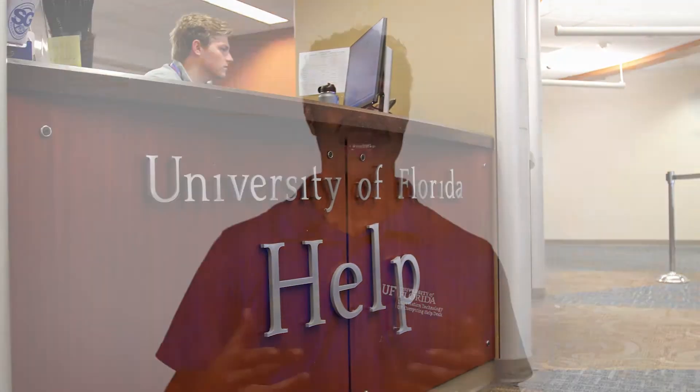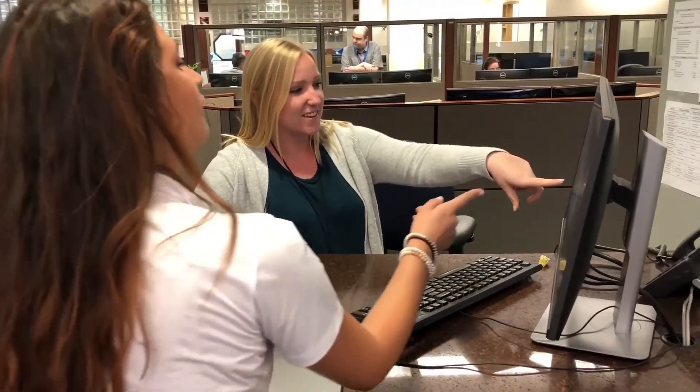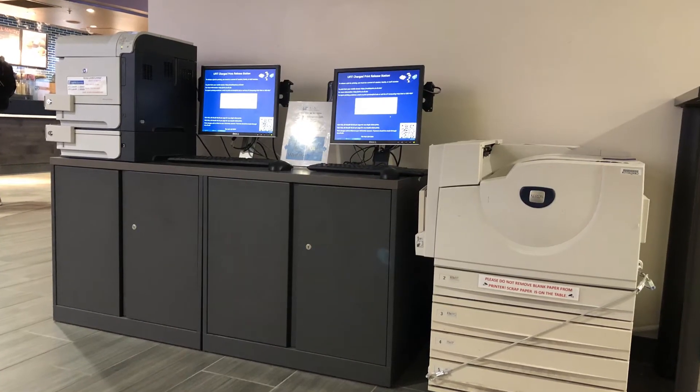The Help Desk also sells SAS and SPSS software at prices below what you pay at a big box or online outlet. Did you know there are more than 30 mobile printing locations across campus? We'll help you find the location most convenient to your class schedule, or just point you to the print station next to the Help Desk.